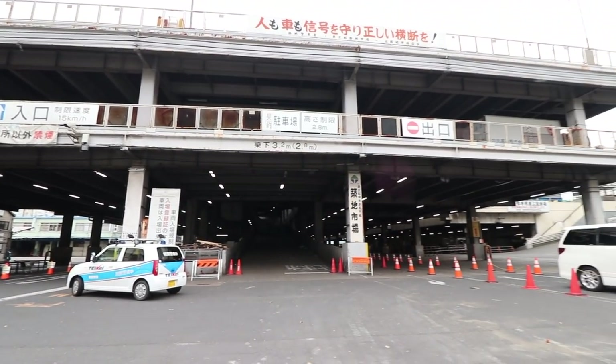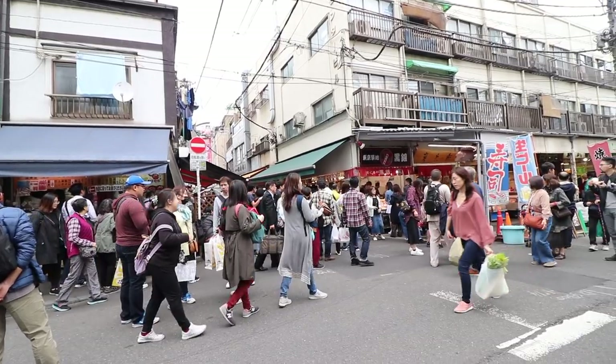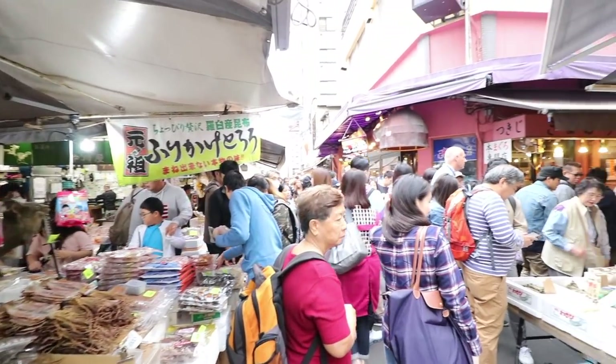After 83 long years, on October 11th, 2018, the world's largest fish market, Tsukiji, has finally moved to Toyosu. But luckily for us die-hard street food lovers, the outer part of the fish market remains intact and is as lively with people as ever.